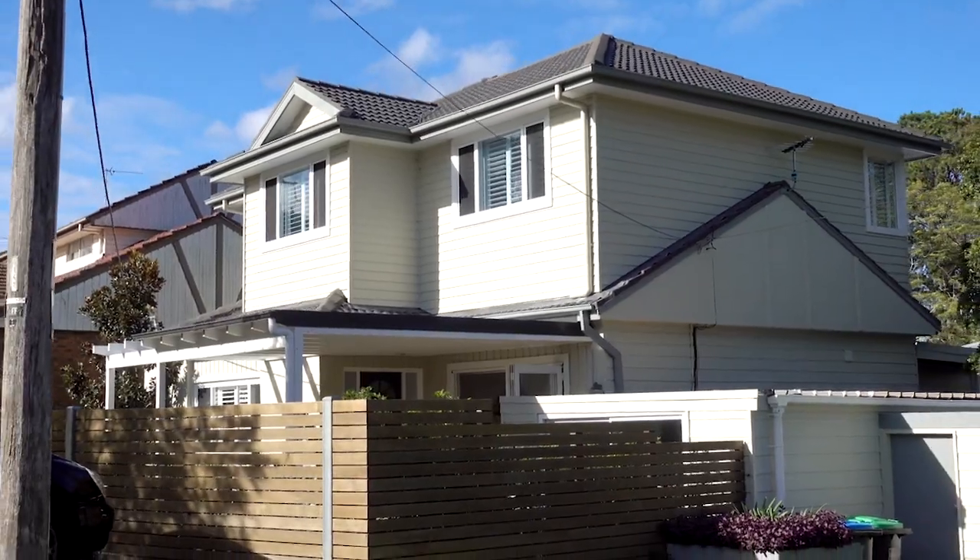This residence is warm and homely and it's definitely worth checking out for yourself. Make sure you contact Chris, Tracy and the team at Stone Real Estate Seaport.